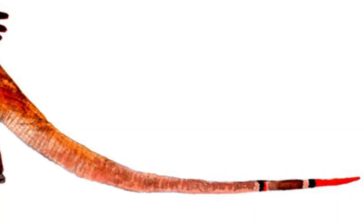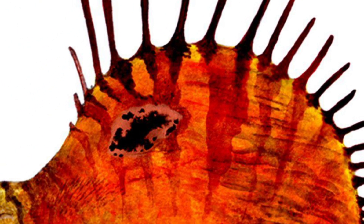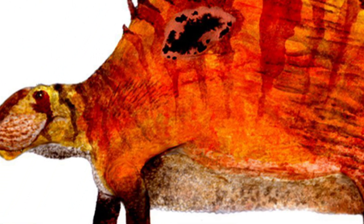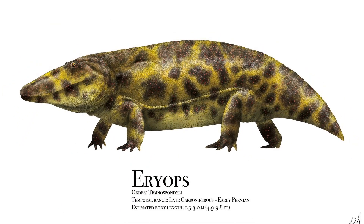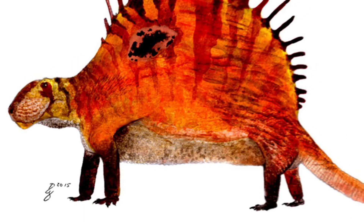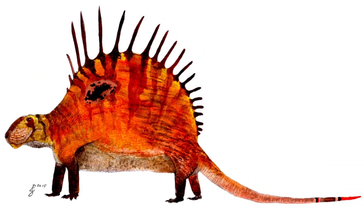Carnivorous pelycosaurs like Sphenacodon and Dimetrodon lived in roughly the same area and would have preyed on Platyhystrix and its land-dwelling relatives. Platyhystrix may have also been preyed upon by larger temnospondyls like Eryops, or by larger carnivorous reptiles, which were becoming more diverse and common in the drier climate of the Permian.